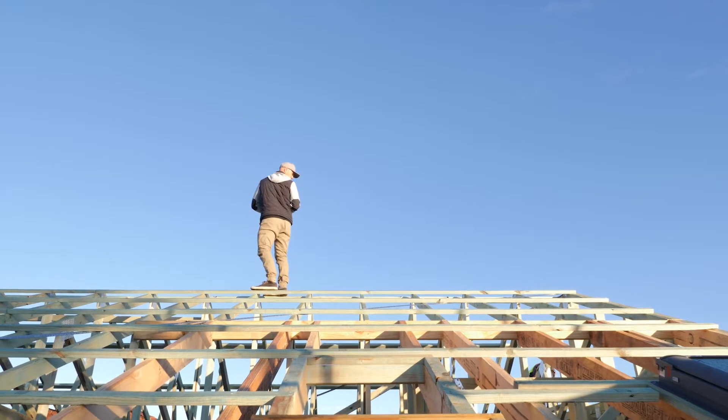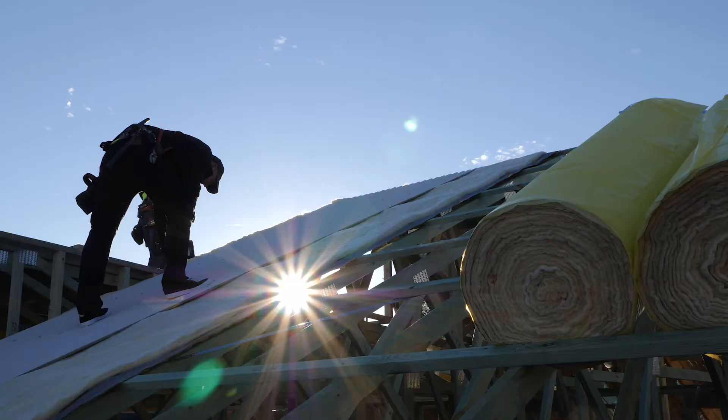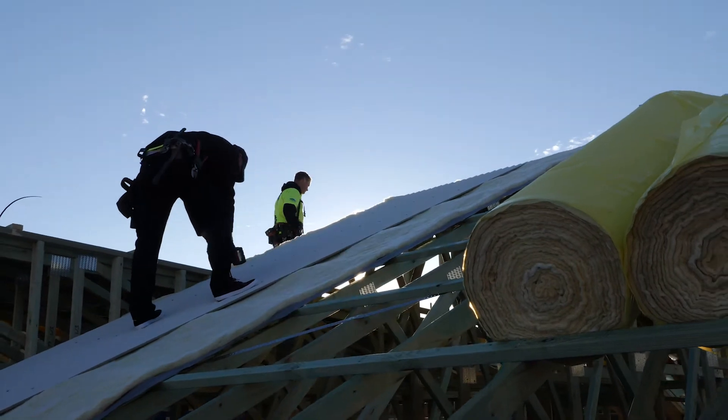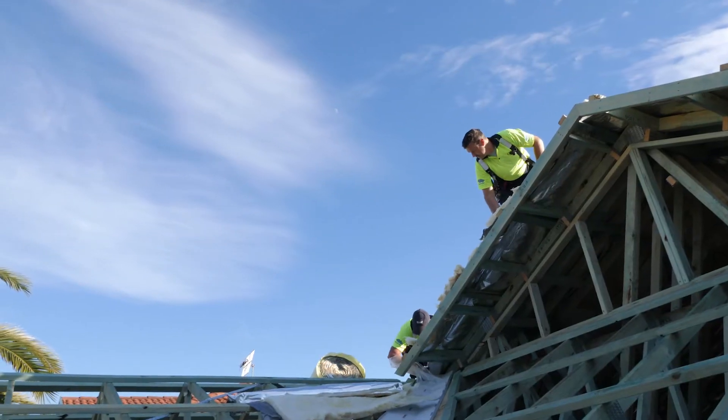The roof line plays such an important part in how the front of the house is going to look. We love a gable roof — it gives that opportunity for another dimension and to change the shape. It just looks beautiful.